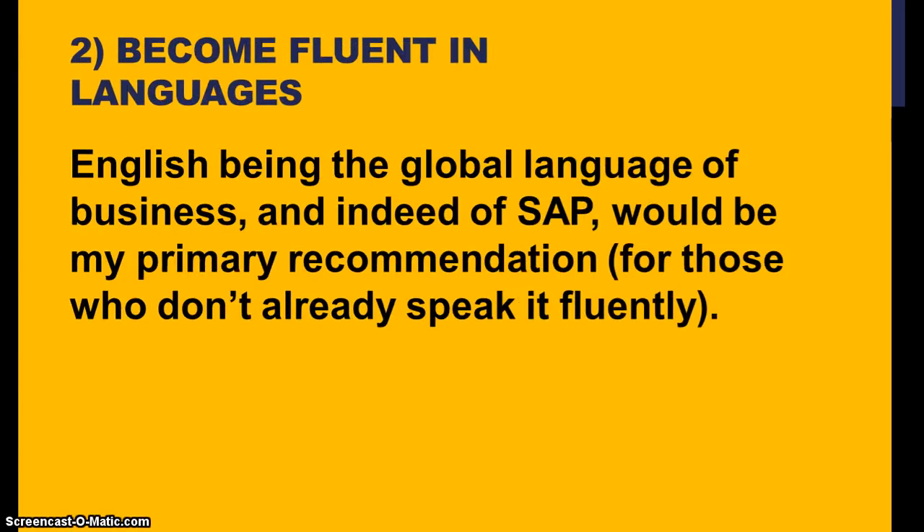The second most important thing is language. Fluency in a particular language is very important when it comes to IT — not just SAP jobs, any software jobs. English, being the global language for business and indeed for SAP, would be my primary recommendation. For those who don't already speak it fluently, that's the first thing I'd focus on — spend some time to become more fluent in English.